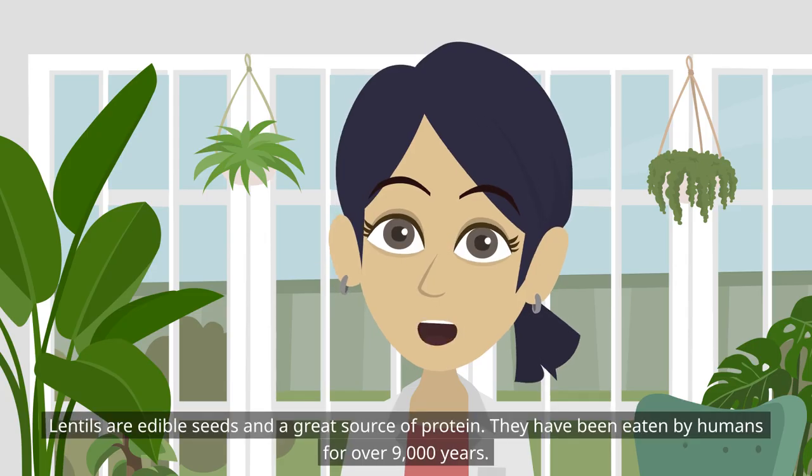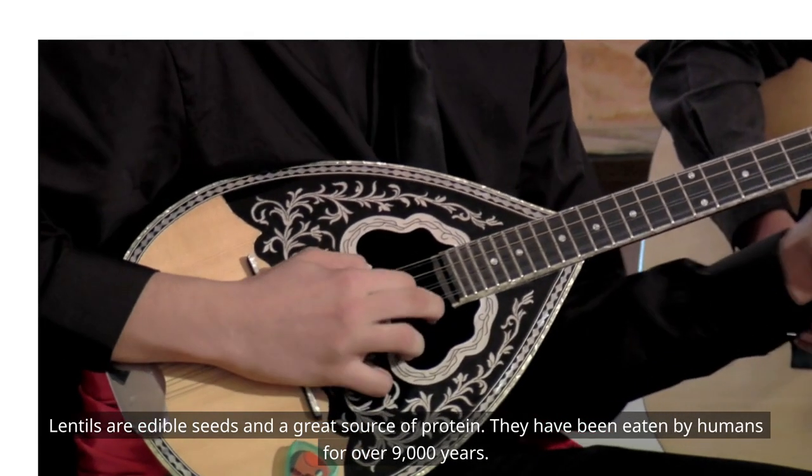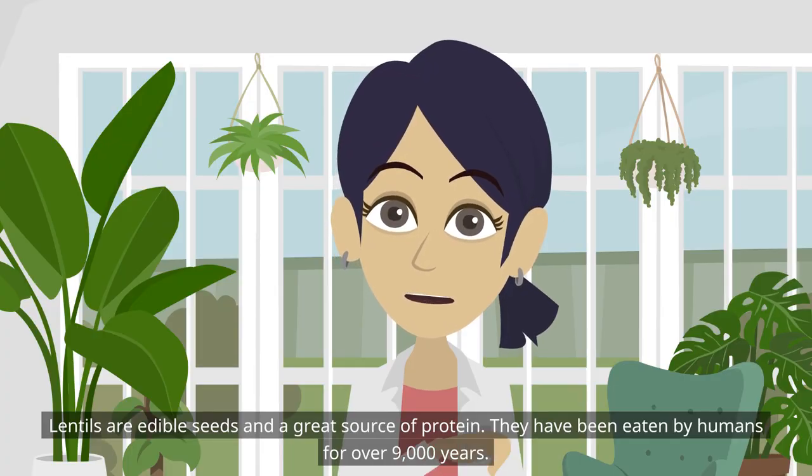Lentils are edible seeds and a great source of protein. They have been eaten by humans for over 9,000 years.